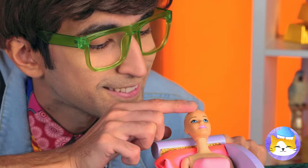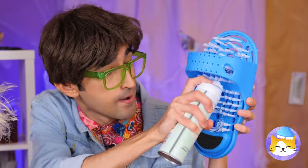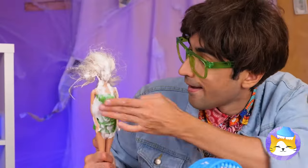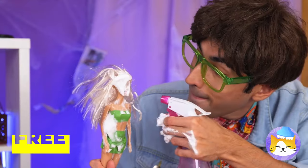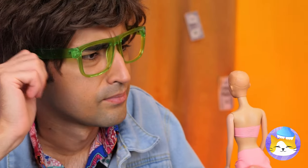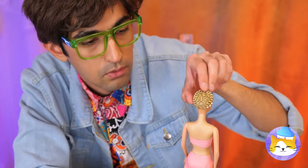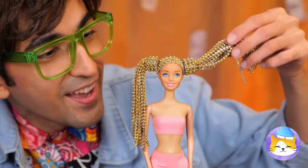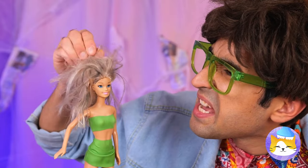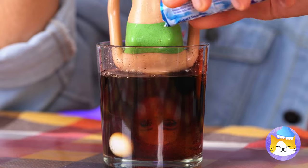I think we overdid it — maybe we can put it back on. Much better. Now let's get her some hair — some rhinestones will do the trick. You wanted to be blonde, right? She can use a new do too. But who needs the salon when we've got soda and a whole lot of fizz? Pretty.